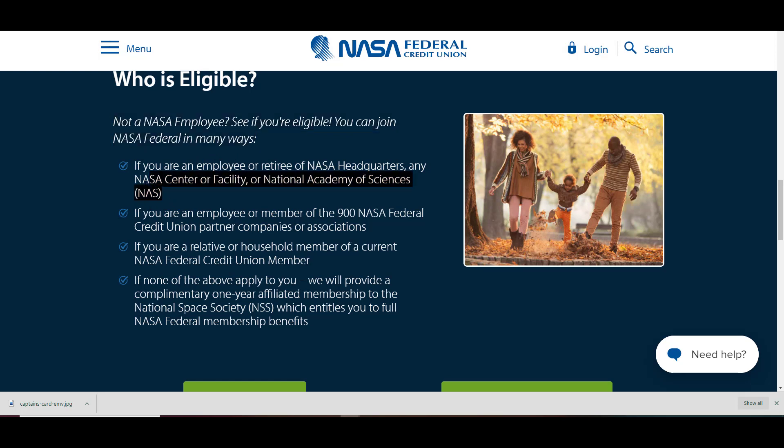Here's one way: you're eligible if you're an employee or retiree of NASA headquarters, any NASA center or facility, or the National Academy of Sciences. The second way: if you are an employee or member of the 900 NASA Federal Credit Union partner companies and associations — meaning companies that are not NASA but partner with NASA to offer this credit union to their employees.